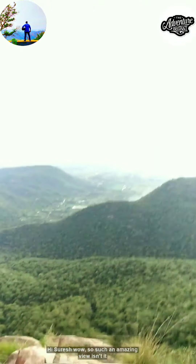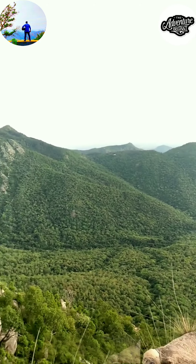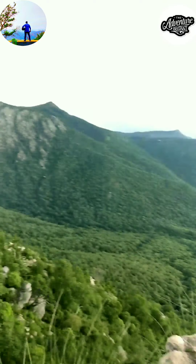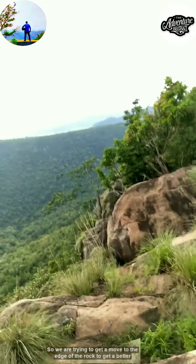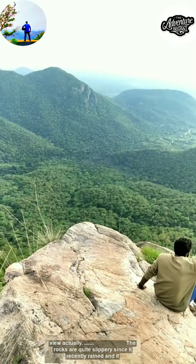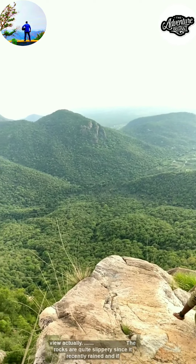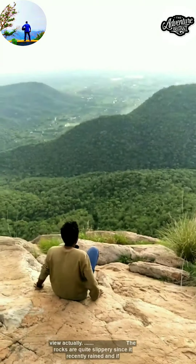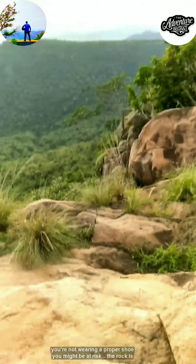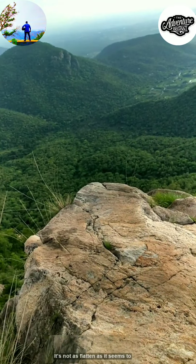Take a look at the view — such an amazing view! We are trying to move to the edge of the rock to get a better view. The rocks are quite slippery since it recently rained, and if you're not wearing proper shoes you might be at risk. The rock is also quite steep — it's not as flat as it seems.